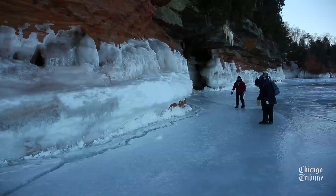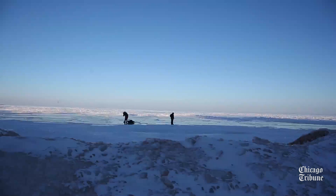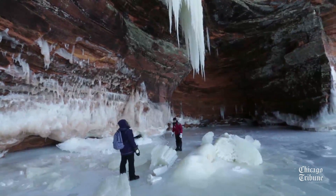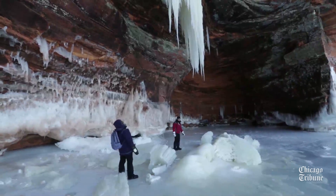People did bring dogs quite a bit last year, and that's allowed, but highly not recommended this year because the ice is so slick. The other thing to really watch out for is don't stand under those big formations because they can collapse, so we don't want anyone to get hurt.